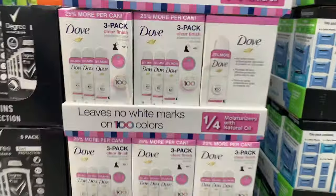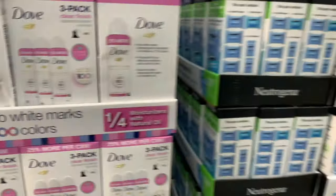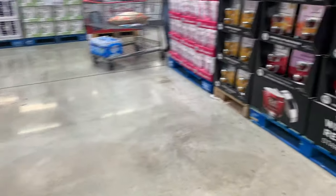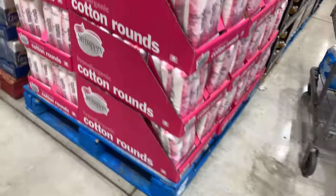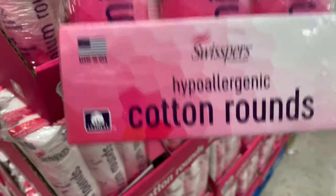They also have Dove deodorant, Neutrogena packs, and Degree. They have what looks like 900 cotton rolls in the warehouse section.